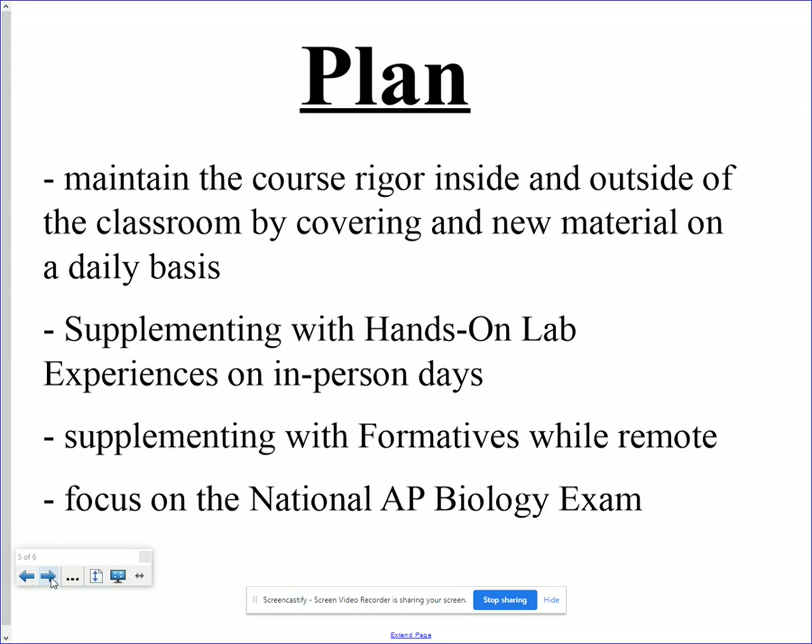With COVID, the plan for a hybrid setting — where some students are present a few days and gone others — is to maintain all the course rigor we would otherwise have, whether students are in or out of the classroom. We aim to cover the same material, though it may be tough to get through things at the same breadth and depth. My plan in AP Bio is to cover new material daily. If students are here, I'll supplement with a hands-on lab experience. If students are at home, they can work on reinforcing formatives and study guides. The goal is always focused on the end-of-course AP Bio exam.